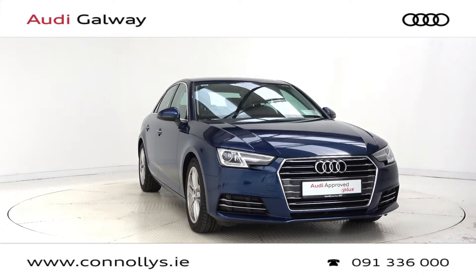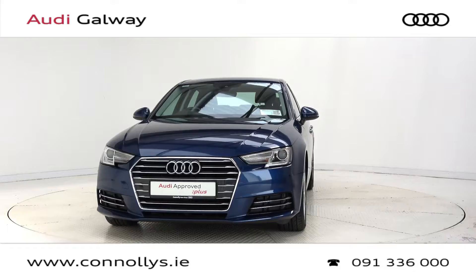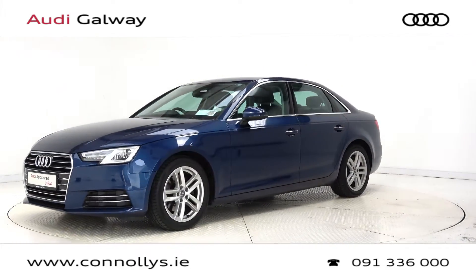Hello and welcome to Audi Galway. Today we are looking at a 2016 A4 SE finished in scuba blue metallic, powered by a 150bhp 2.0L TDI engine and 6-speed manual gearbox.